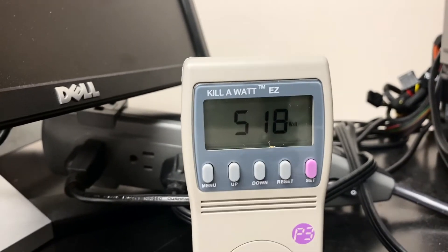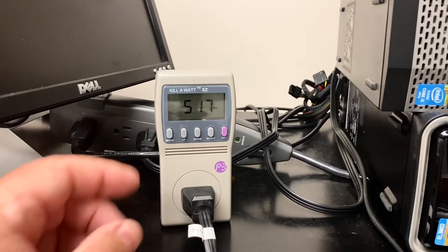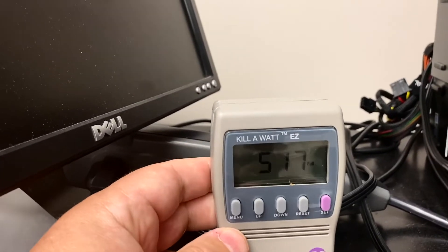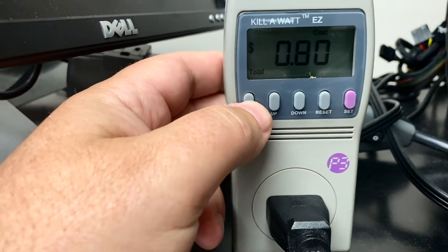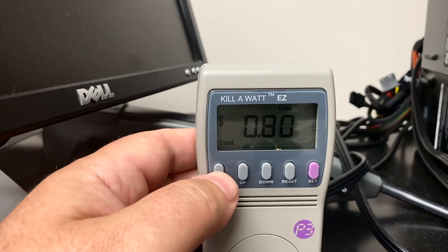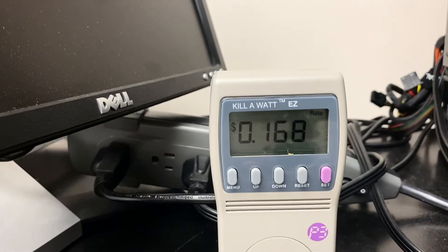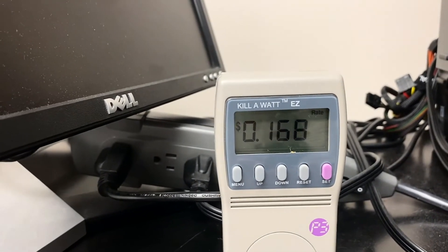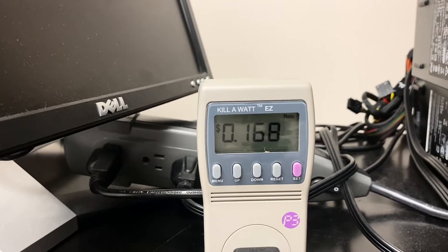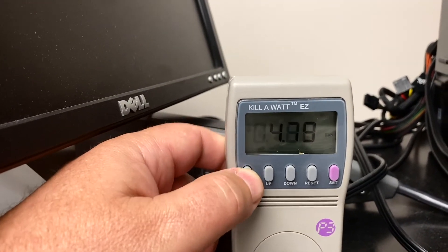We're reading 517 watts — that's what my power supply is drawing to run both of the Doge miners. This thing is pretty cool. You can see it says the cost is 80 cents — that's what it's charged today. You can program in your electricity rate. My electric bill is 16.8 cents per kilowatt hour, so I programmed that in to make your calculations right.